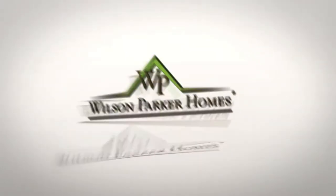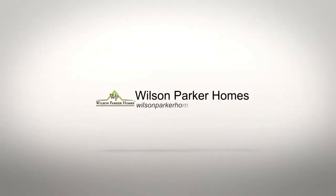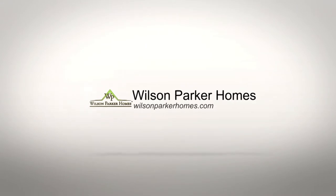Welcome to Oakwood Manor by Wilson Parker Homes, Covington, Georgia's premier subdivision, located near Live Oak Elementary, public shopping, and a public golf course.